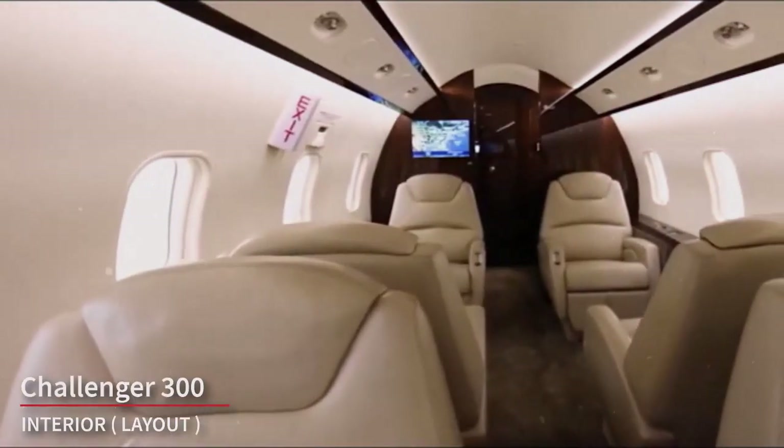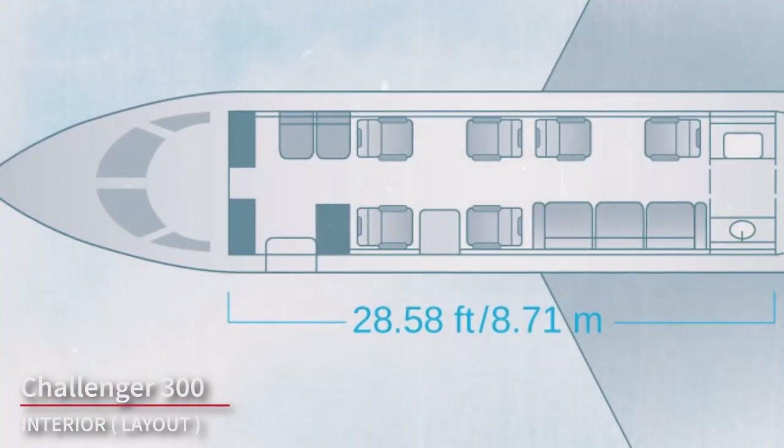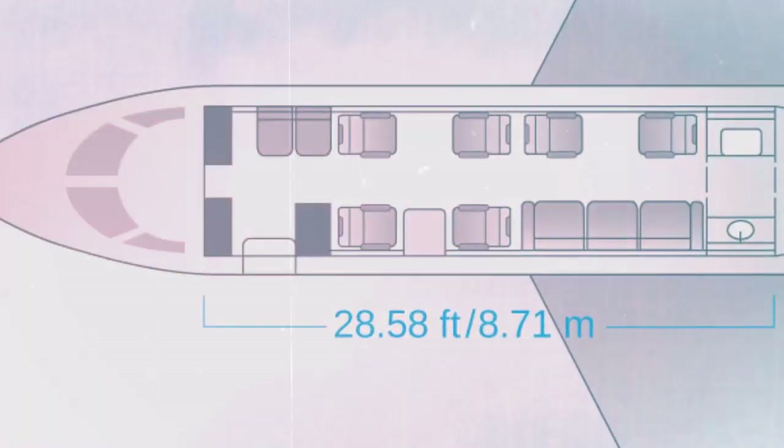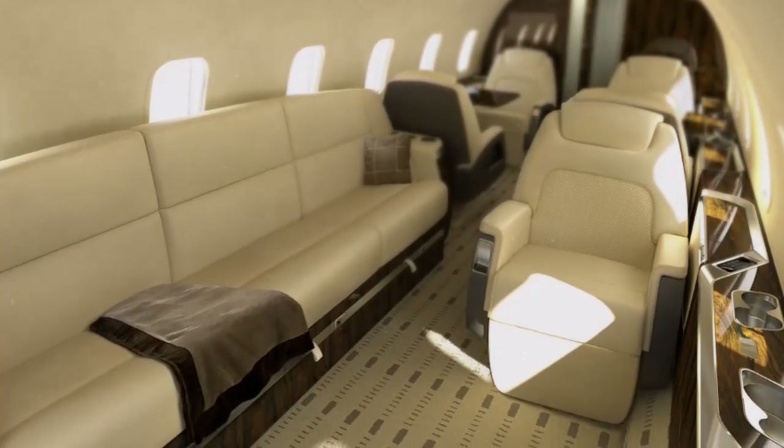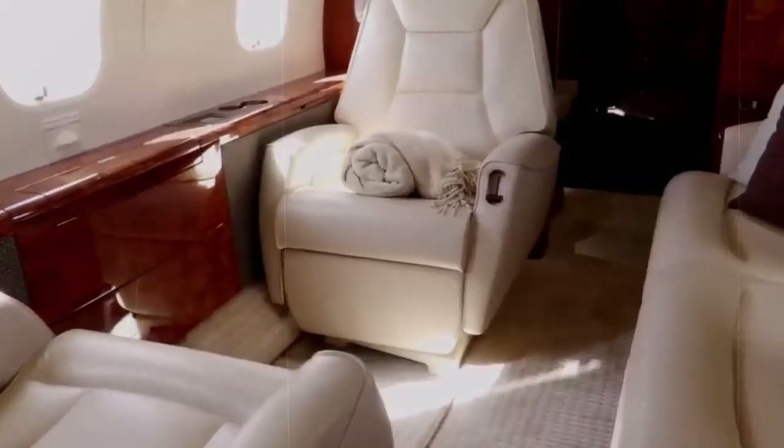The cabin typically features a spacious and well-appointed design with seating for 8 to 10 passengers. The layout often includes a combination of club-style seating, divans, and individual seats, which can be customized to suit the owner's preferences.